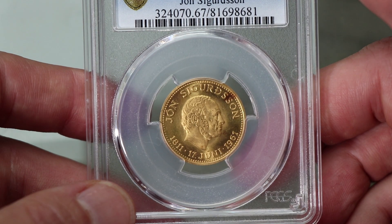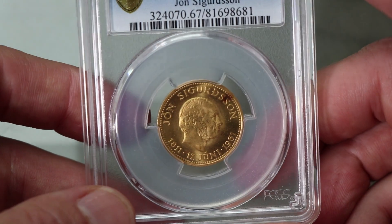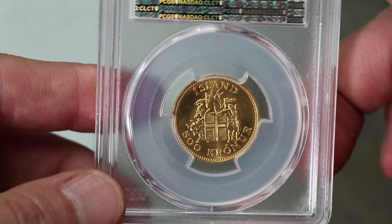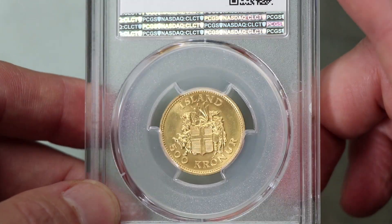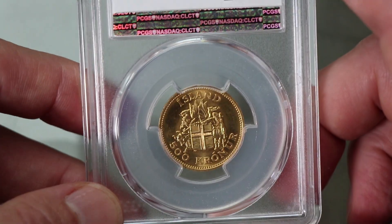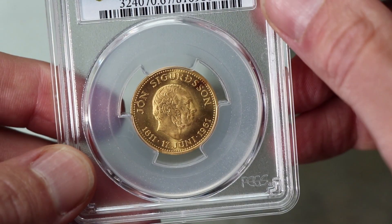Let's start with box number one. Here we have a very modest 500 Kroner piece from Iceland, slabbed PCGS MS67. It's not a fantastic coin by any means, but it is high grade. It won't be much more than the gold price for that.